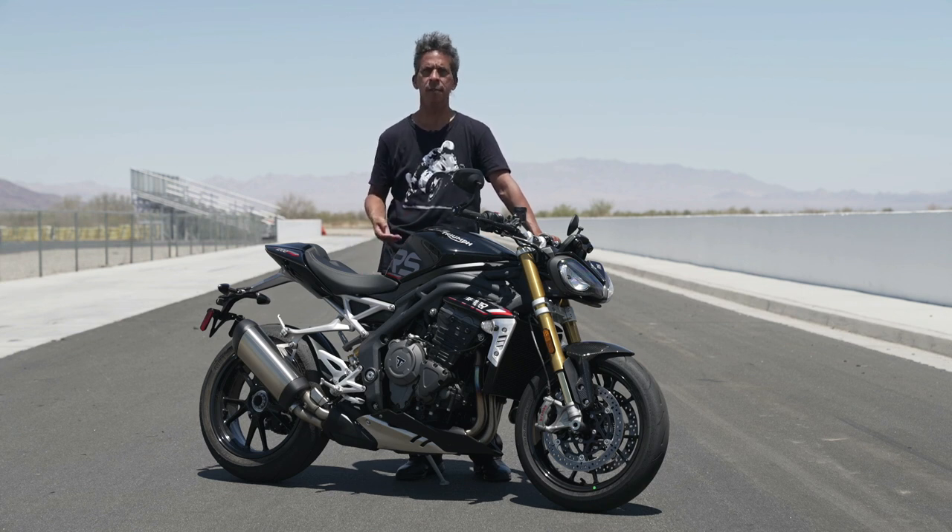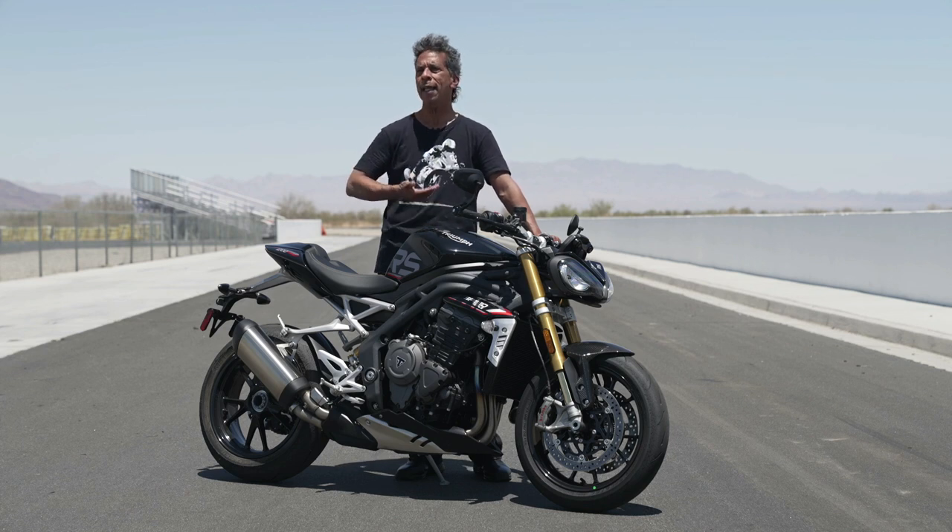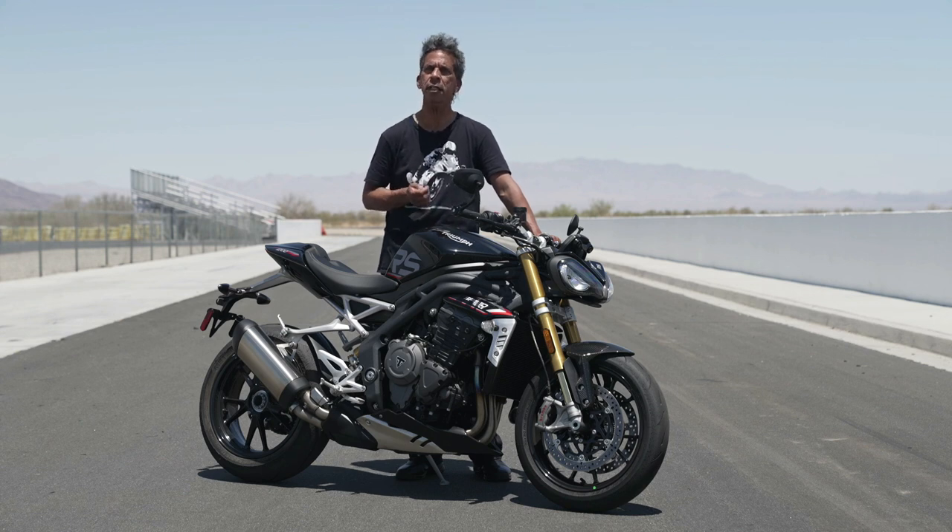The focus of any street fighter really is the engine. Triumph redesigned this engine to have less rotating mass, less inertia, and quicker rpm. A big-bore street fighter lives and dies on its mid-range torque — Triumph kept all of that from the previous iteration and added a whole bunch of horsepower on top. The company claims 177 horsepower on this bike, and it feels like it every time you pull the trigger coming out of one of the corners here at Chuckwalla.